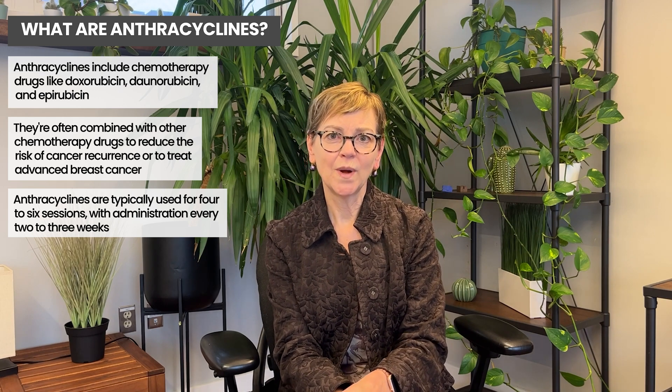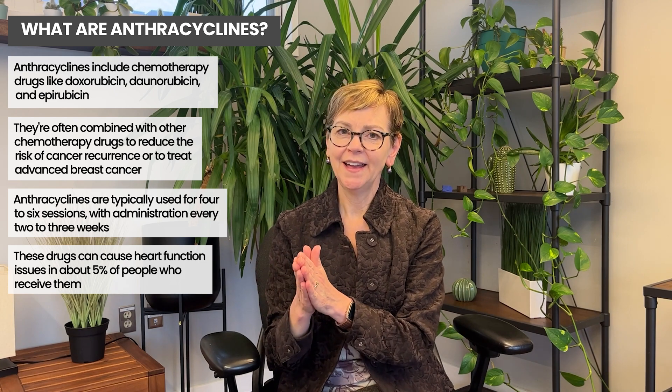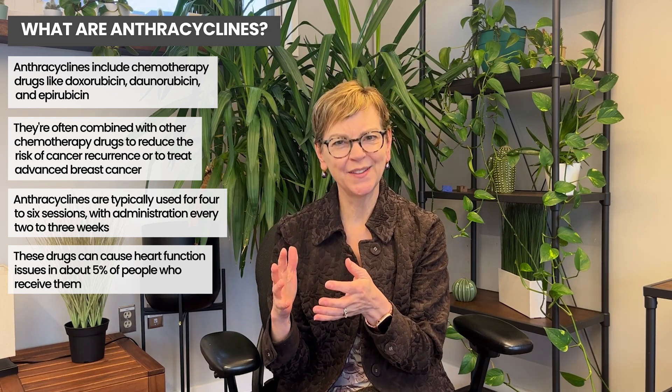The anthracyclines are well known to cause, in about 5% of people, problems with the heart function. I'm going to take a pause and talk about the multiple things we think about when we think of heart disease.